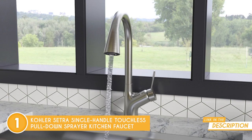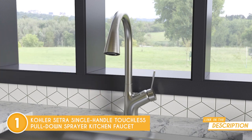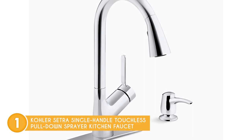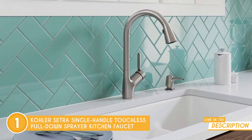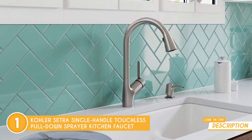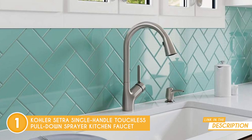It sprays wide and strong, making those post-cooking cleanups a breeze. With a maximum flow rate of 1.5 gallons per minute, you've got plenty of power to tackle any task. Installation? Don't sweat it. Whether you've got a one-hole, two-hole, three-hole, or four-hole sink, this faucet's got you covered, complete with an escutcheon plate. Those flexible supply lines and quick-connect fittings make setup smoother than a perfectly crafted sauce.